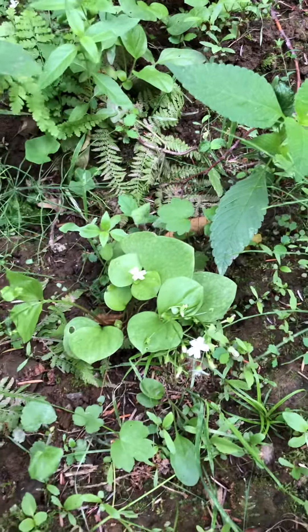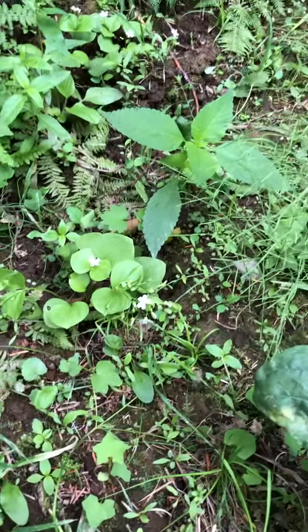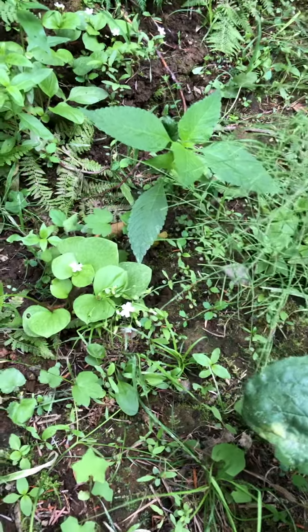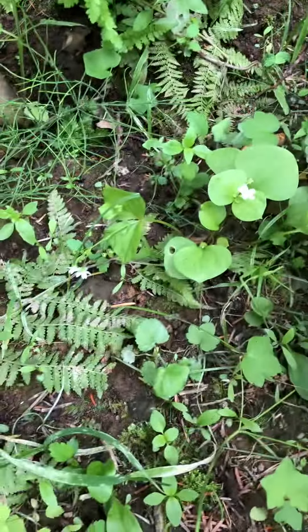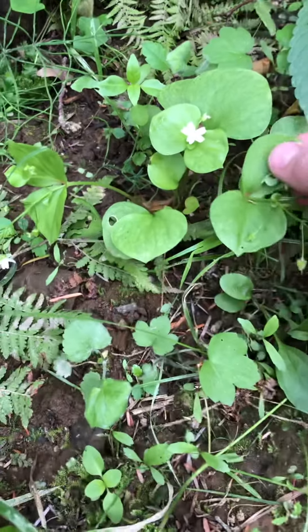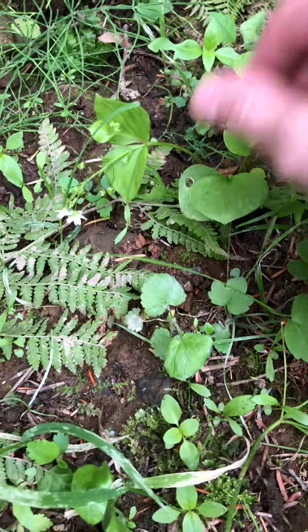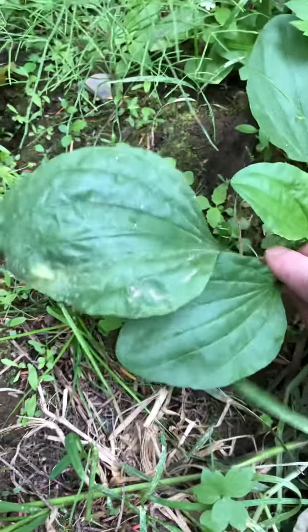Check it out. Within just less than a foot of each other, we have a bunch of different types of herbs. Here is Miner's lettuce, which is an edible. And here is plantain, which is an herb.